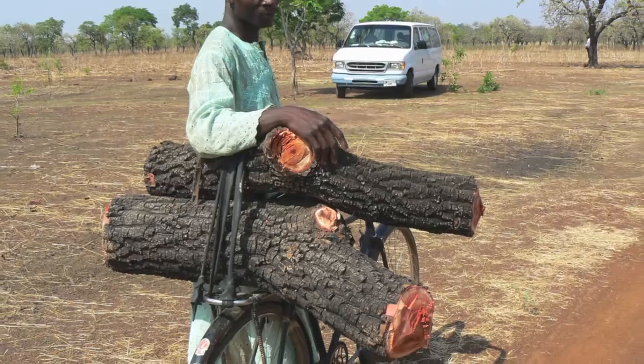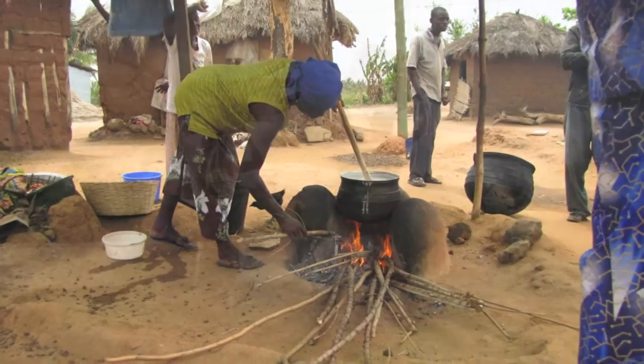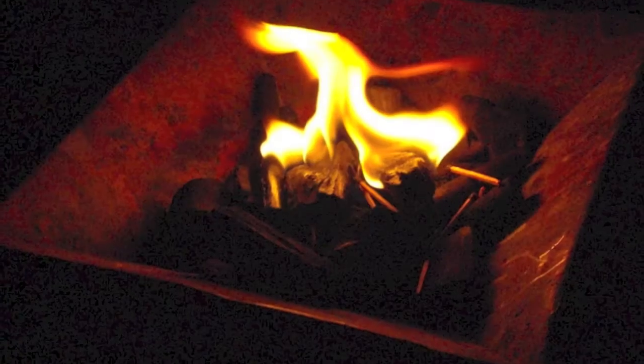Ghana is still considered a developing economy, regardless of its vast amounts of resources. Approximately 75% of Ghanaian fuel required by households comes from fuel wood and charcoal, and these two resources are essential to fulfilling many Ghanaian household needs. Most families in Ghana cook with charcoal in a metal grate, or coal pot, which burns very inefficiently.